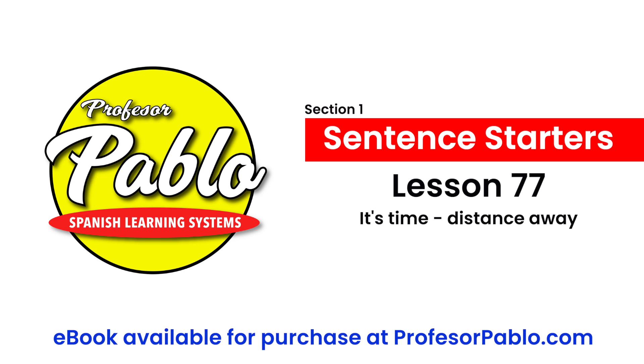So it's 'está a.' You need the 'a' — that means kind of 'away.' So if you wanted to say: my birthday is a month away — Mi cumpleaños está a un mes. Graduation is two weeks away — La graduación está a dos semanas. The wedding is a day away — La boda está a solo un día. Just a day away — a solo un día.